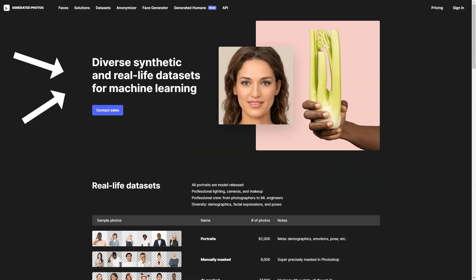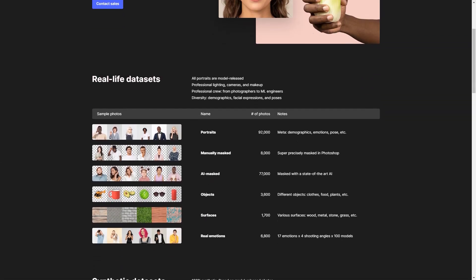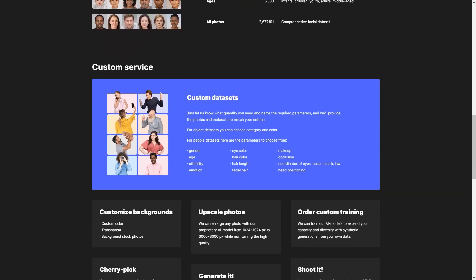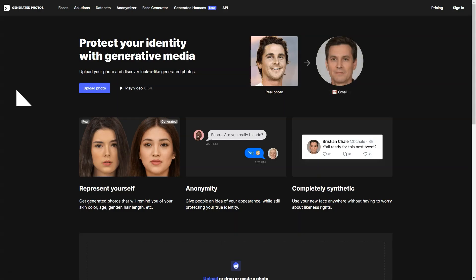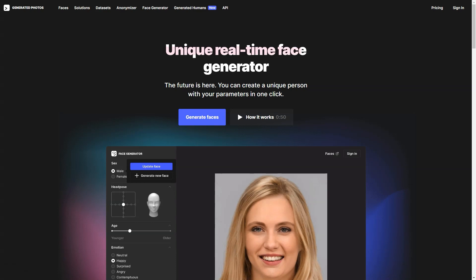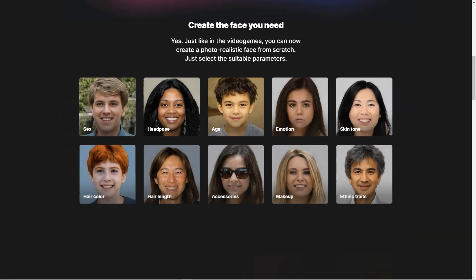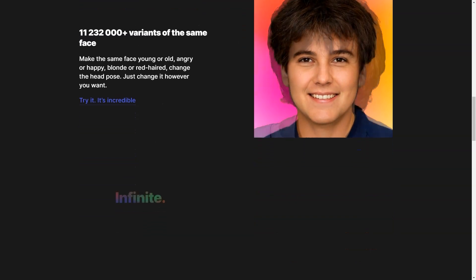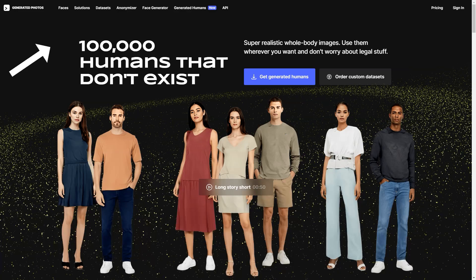The tool is free for personal use and licensed options are available for commercial use. The generated images can be used anywhere on the internet, but they should not be used to impersonate someone or engage in illegal activities. For best results, upload a clear photo of your face looking straight ahead. You can also collaborate with the generated photos using a headshot plugin to create realistic 3D heads. The generated photos have been used as avatars in SAP software, featured in exhibitions at the National Museum of New Science and Innovation, and even used as characters in video games like Beyond Humanity Colonies and Space Wreck.